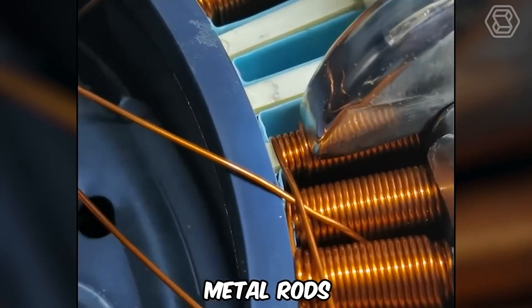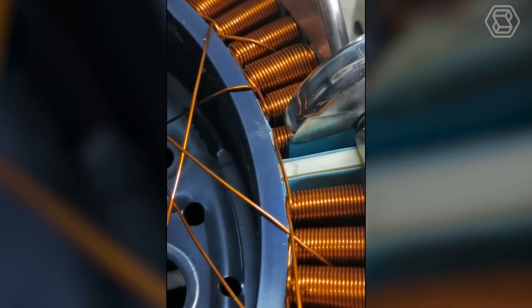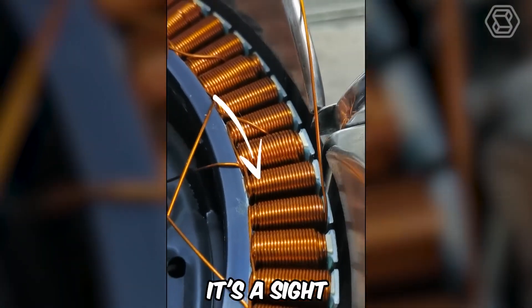Just look at how metal rods are instantly woven into a complex structure to create a predetermined object — it's a sight that's difficult to look away from.